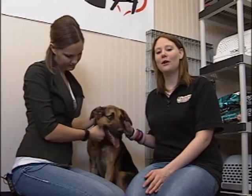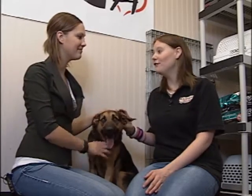Hi and welcome to this week's Pet Project. I'm at the Lloydminster and District SPCA with Jennifer and this is Cleo.